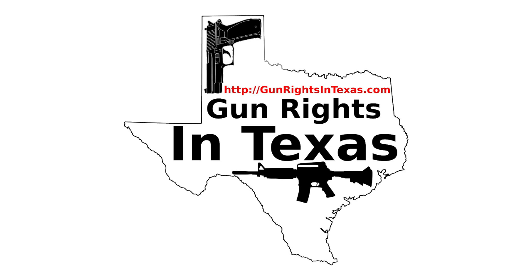The Gun Rights in Texas podcast is available on iTunes, Stitcher, MiroPlayer, YouTube, the website, and of course in your favorite app using the RSS feed on the website. With all those options, there is no excuse for not subscribing.